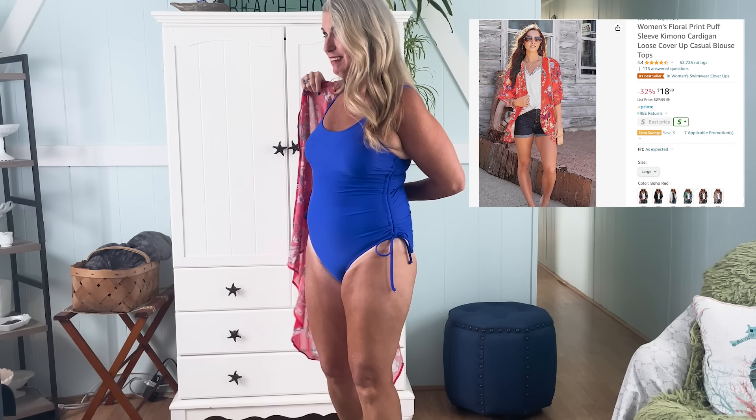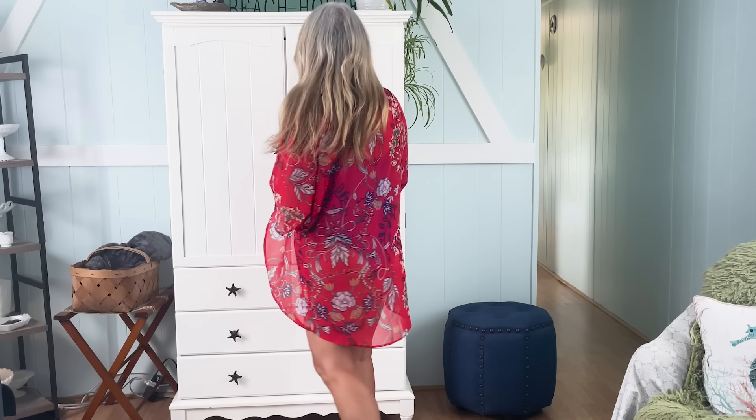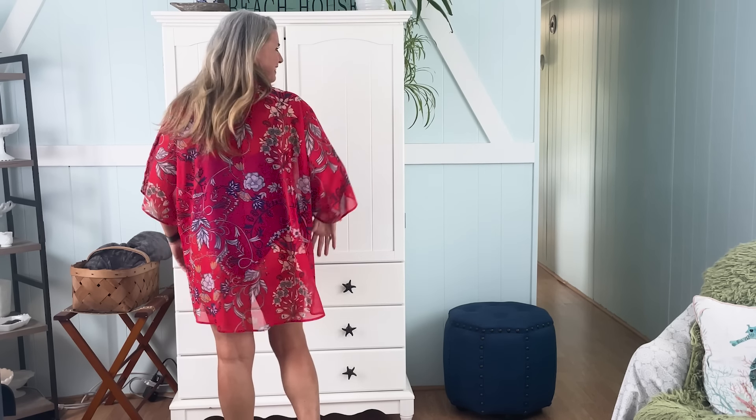Over the bathing suit I have another favorite — this red cover up. It's another item I'm planning to take to Japan, but I've also been using it this summer as my bathing suit cover up. It's just a fun, colorful way to cover your shoulders or throw something on over your bathing suit.